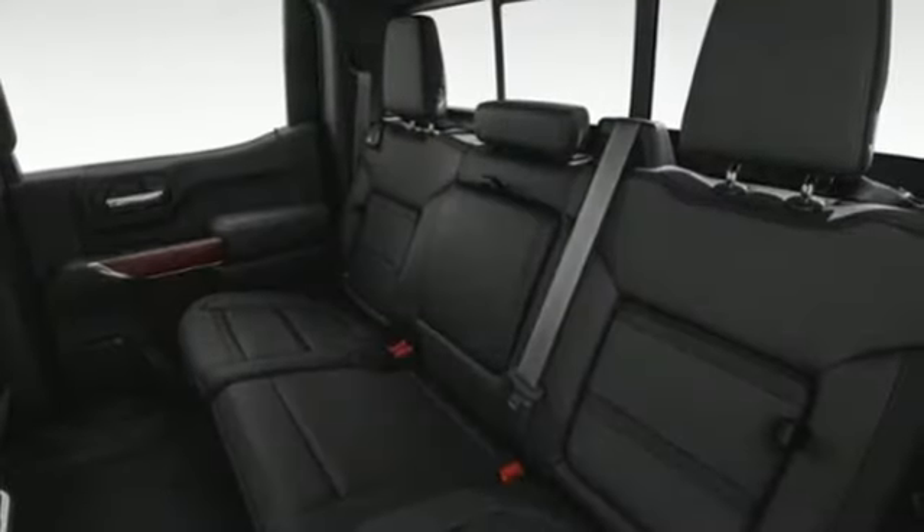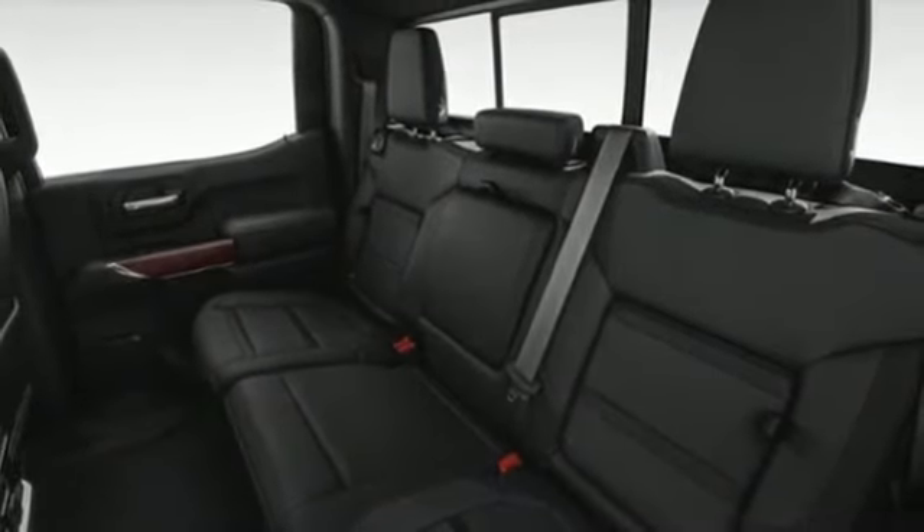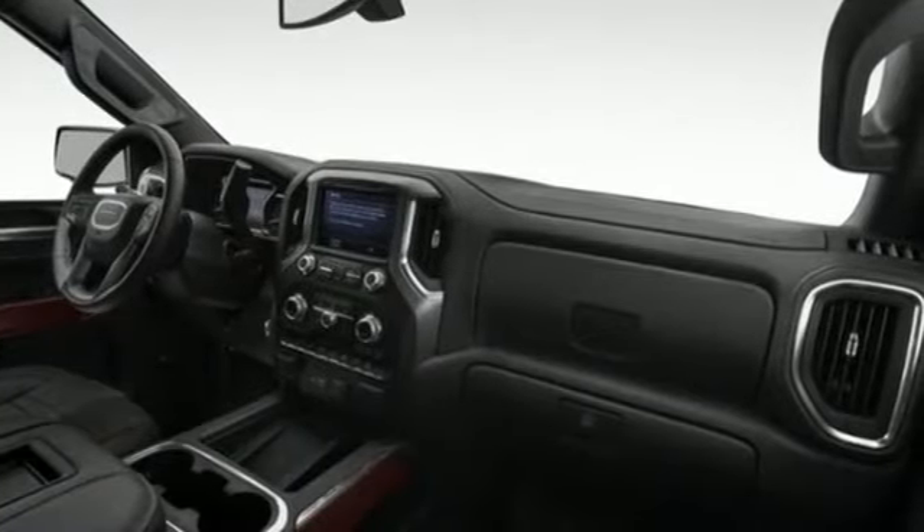trailer hitch receiver, adaptive suspension, auto-dimming rearview mirror, and heated and ventilated leather bucket seats.